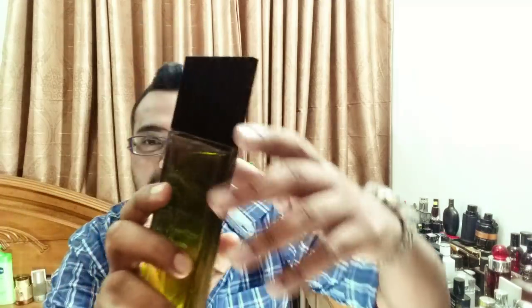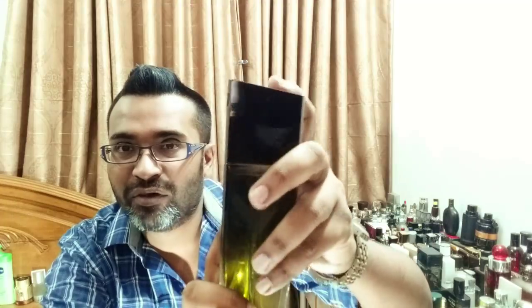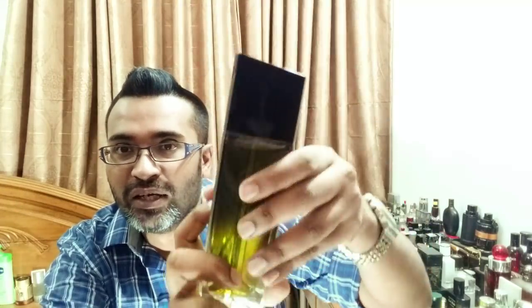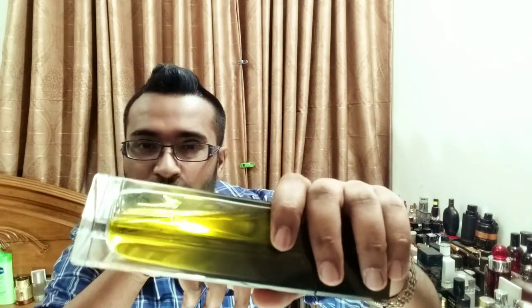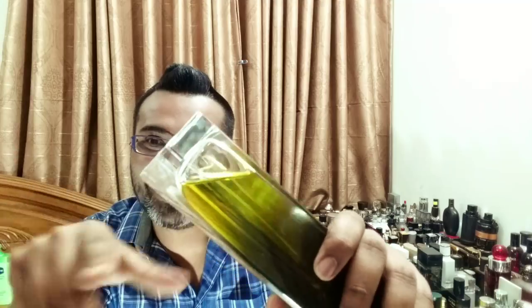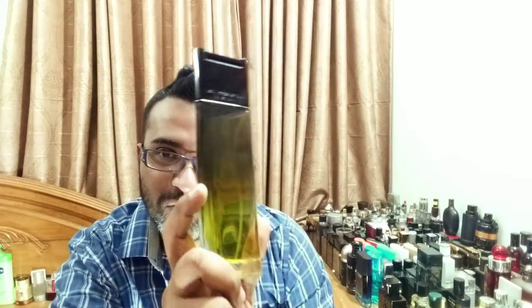Next is Givenchy Very Irresistible for Men — a discontinued perfume. As you can tell, it's green and black. Up top, it's a built-in atomizer — it sprays from here, there's no cap, so do not try to pull it off. The second awesome thing is the green juice color — it looks so beautiful, like kryptonite. The juice is just something to look at. It doesn't take up much space; it's a tall bottle. I love it — very beautiful bottle.